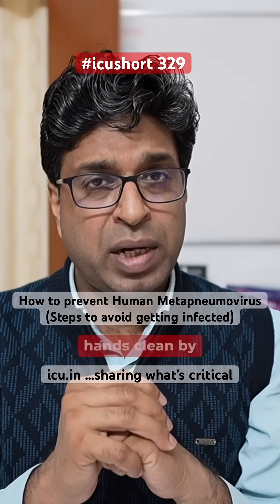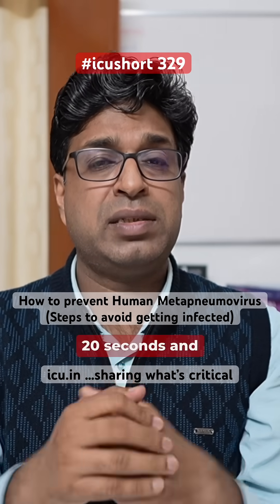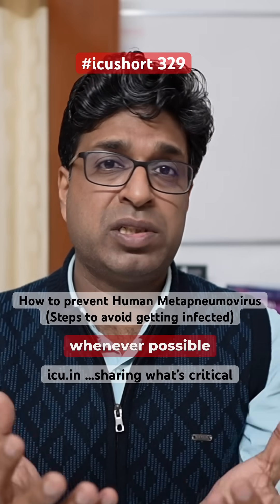Secondly, always try to keep your hands clean by washing with soap and water for more than 20 seconds, and use hand sanitizers whenever possible and feasible.